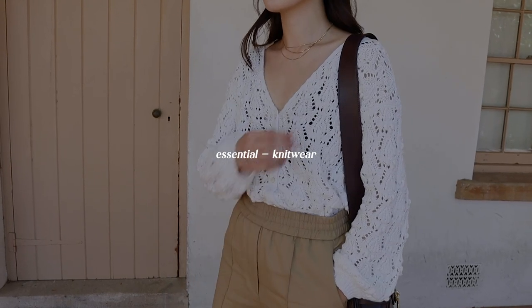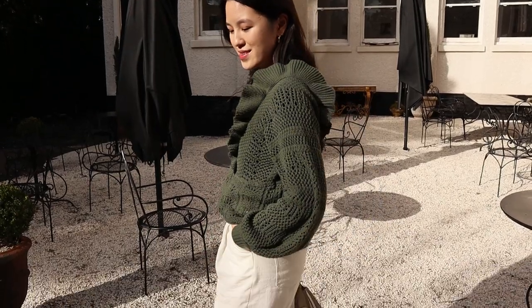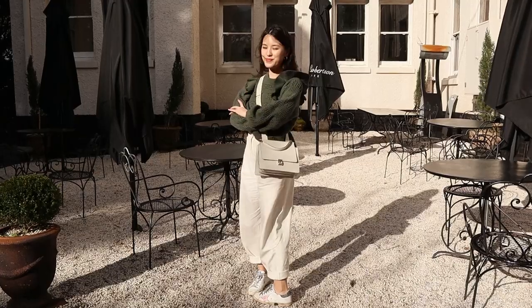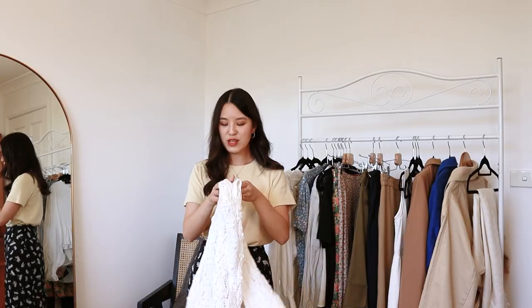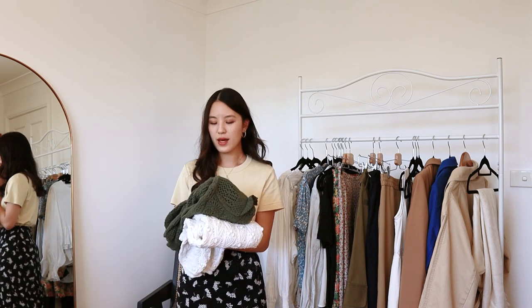Before we move on to outerwear, I have a couple of knit options. Knitwear is obviously essential for spring, and there are two particular styles I wear the most during this time. The first are my cotton knits — when I put on a cotton knit versus a chunky wool knit, I immediately start thinking of spring or transitional season. This one has ruffles on the side and a cotton material with a crocheted lace look that fits in with spring really well. Same with this white option — it's got that crocheted lace texture, and you can wear it front and back. Both are from Sézane.